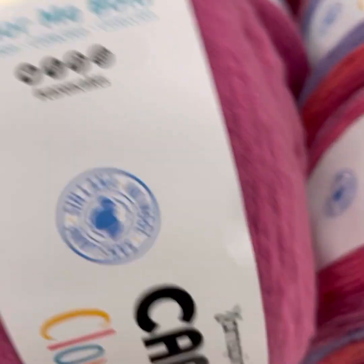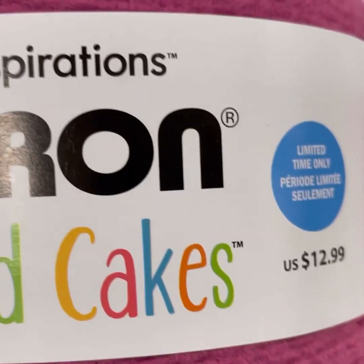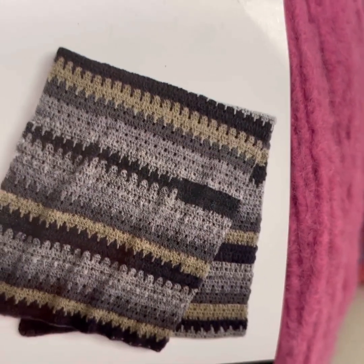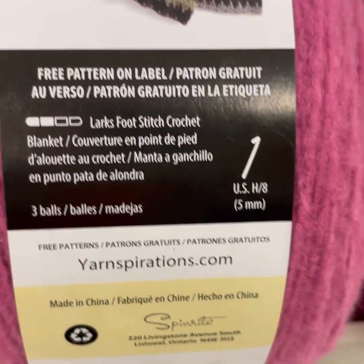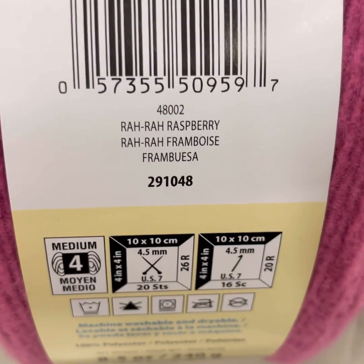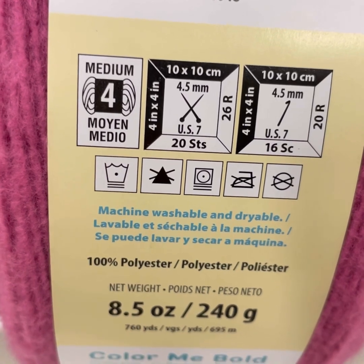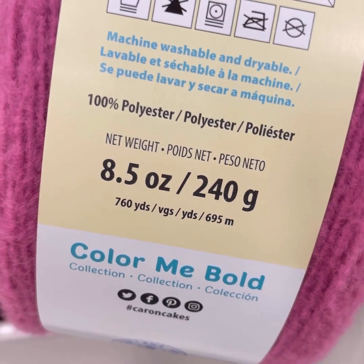The Karen Cloud Cakes — again, the Color Me Bold collection, the seasonal collection out right now. This is a non-wool cake. The crochet pattern on here requires three balls. Made in China; the other one was made in India. Raw Raw Raspberry, a four medium weight, 4.5 needles, 4.5 hook, machine washable and dryable. 100% polyester. 8.5 ounces or 240 grams. 760 yards and 695 meters.